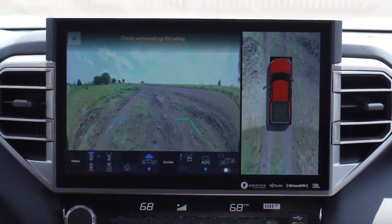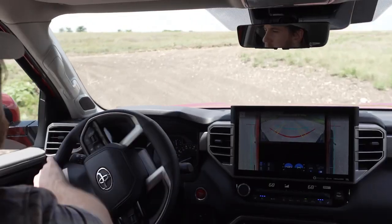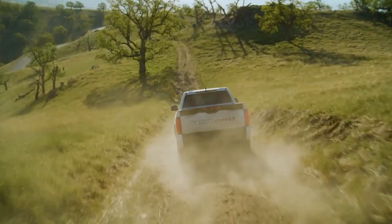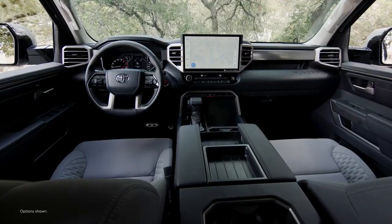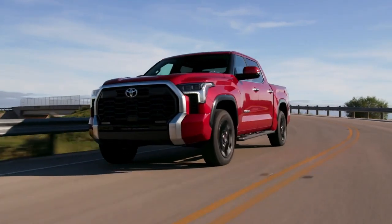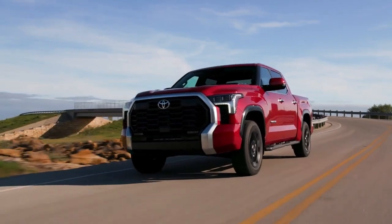Whether equipped with PVM or the added functionality of MTM, Toyota's latest camera and monitoring technology is helping drivers with better visibility and added convenience. To learn more about these systems and the vehicles they're available on, visit Toyota.com.